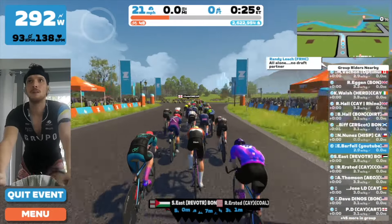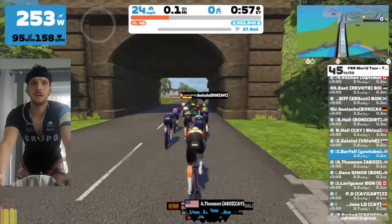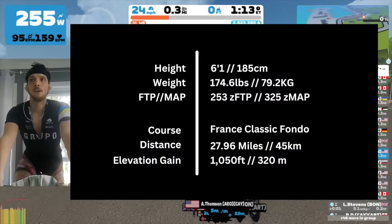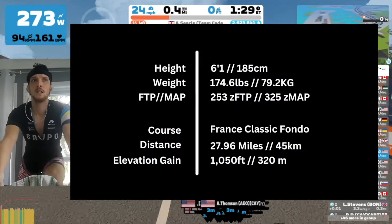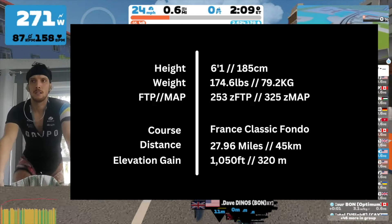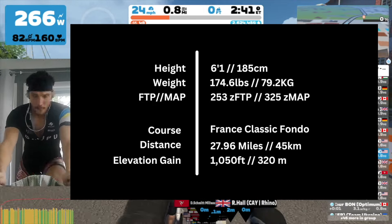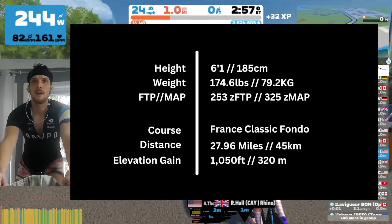Hello everybody and welcome back to the channel and welcome back to another Flamme Rouge racing series. If you're new here, my name is Eric, I am 6'1", about 175 pounds, and according to Zwift my zFTP is 253. I have a much more impressive Z-map.